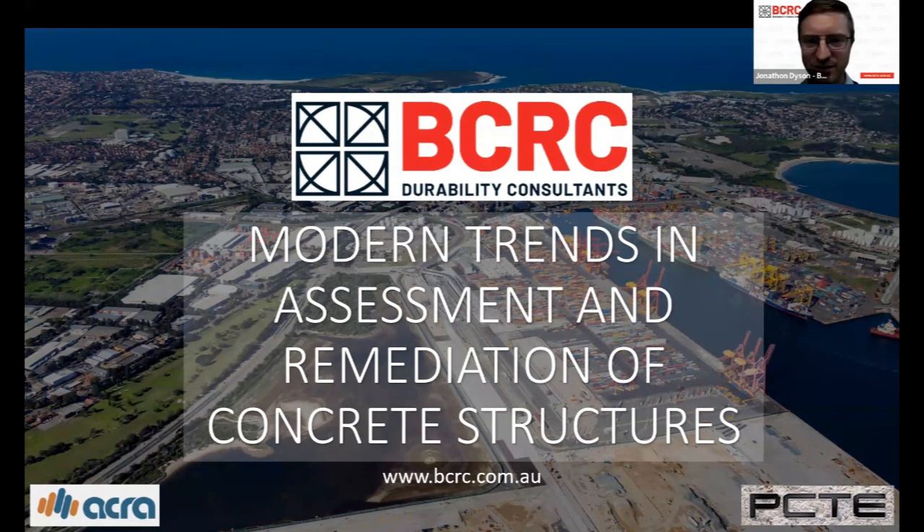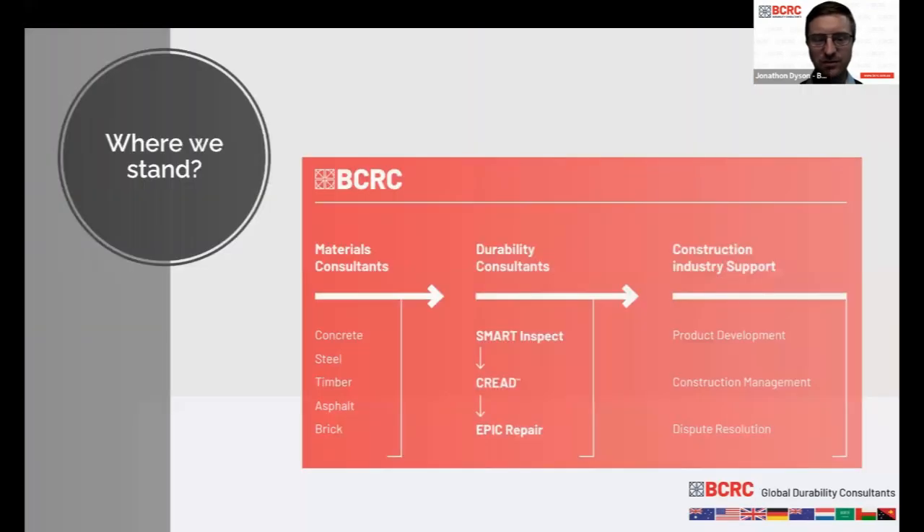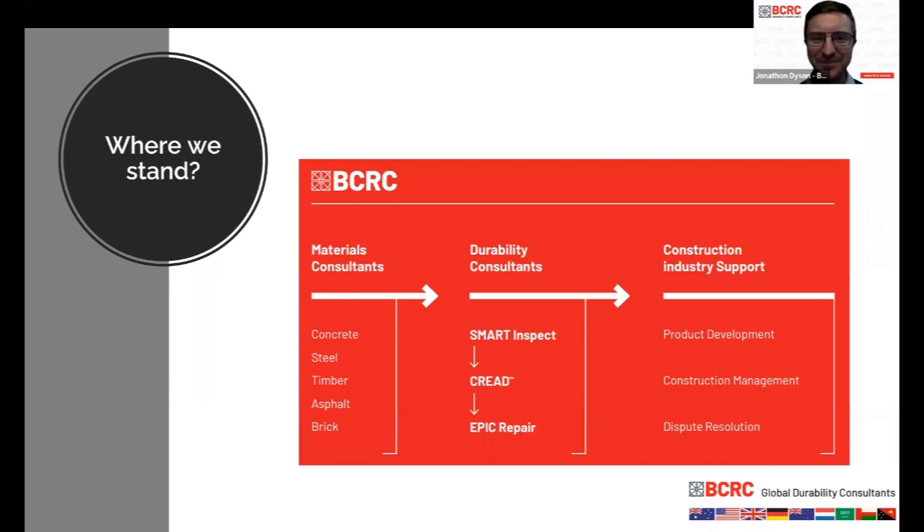Thanks for the introduction and thank you all for attending today. I hope your time is worthwhile and we can give you an interesting insight into some updates in concrete repair assessment, specification, inspection and modelling. I'm Jonathan, the New South Wales Manager. Just a bit about BCRC: we are durability and materials consultants, corporate members of ACRA, and we cover all the main construction materials — concrete, steel, timber, asphalt and others.